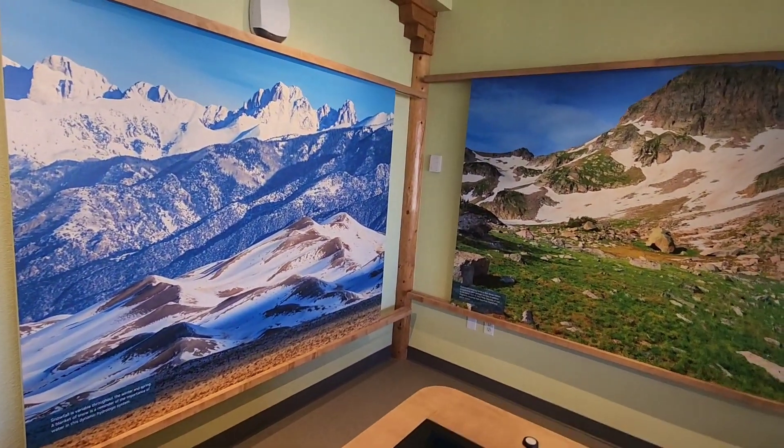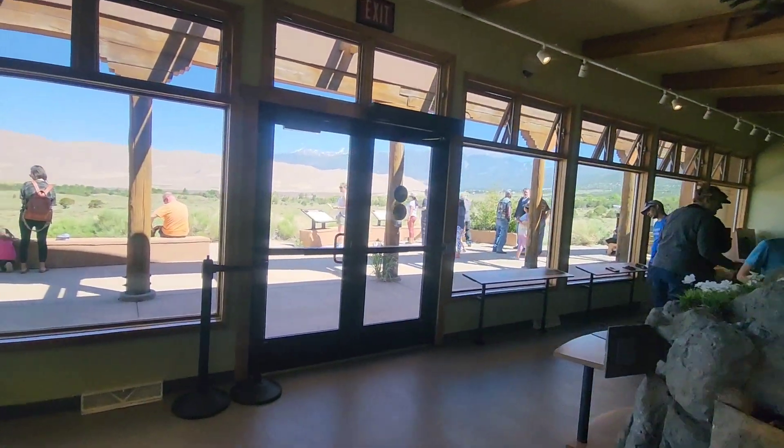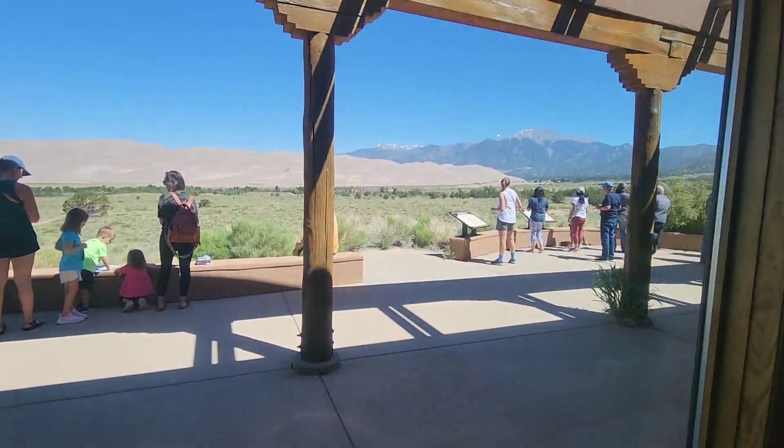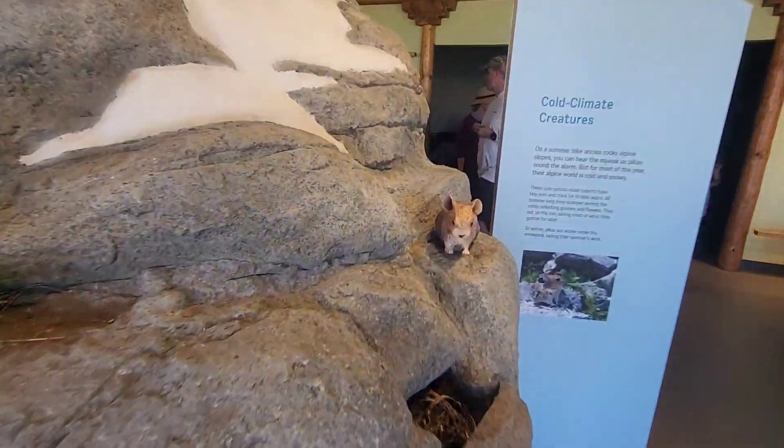The snow hits the mountain peaks in winter but not so much on top of the sand — it's more on the mountain peaks off in the distance. And there are displays about the big horn sheep and other little creatures in the area.